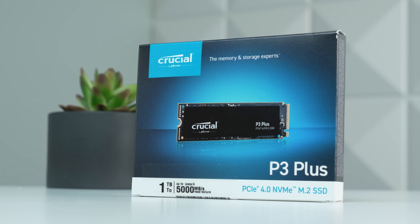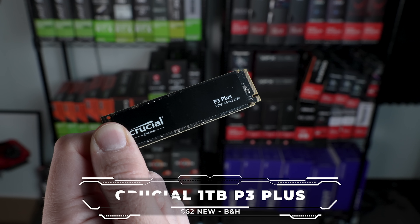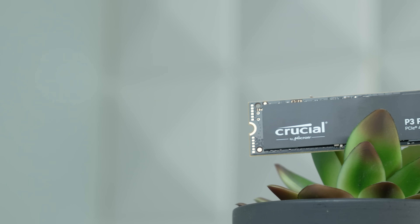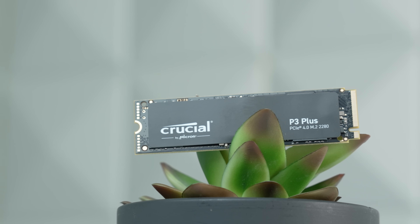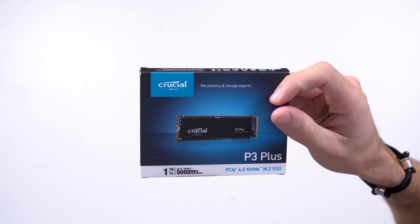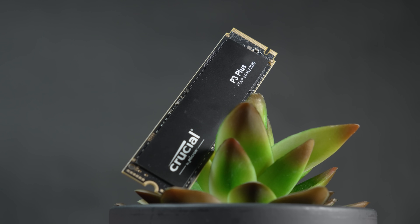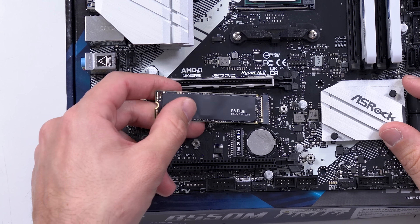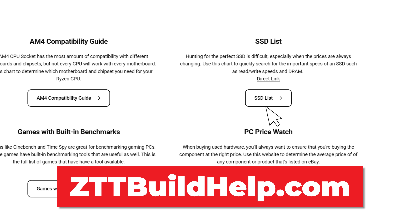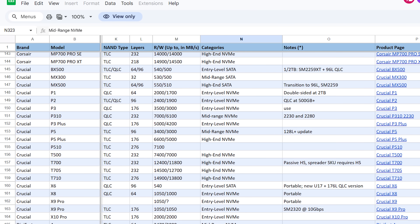Next up is the SSD — prices are also rising, but not as quickly, at least for now. This is a Crucial 1TB P3 Plus NVMe. For the past one to two years, Gen 4 has usually been the play because it's the same price as Gen 3, but right now with the higher prices, there is sometimes a gap depending on when and where you look. For the $62 that I paid, I thought this was the best deal at the time. You can go with pretty much any Gen 3 or Gen 4 NVMe drive you find a good deal on. Head over to the totally free zttbuildhelp.com, click on the SSD list, and that will show you all the specs, speeds, and ratings you need.